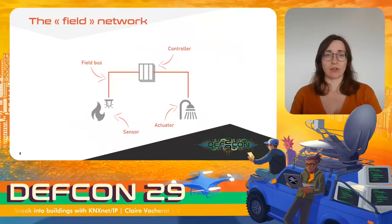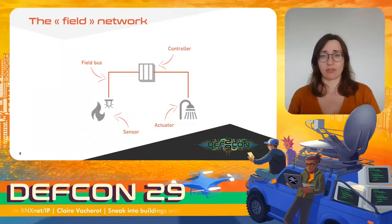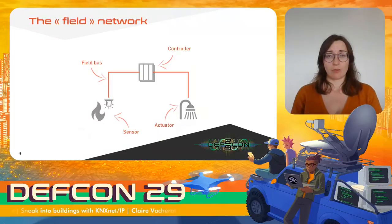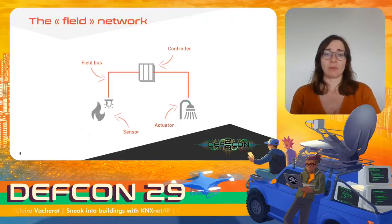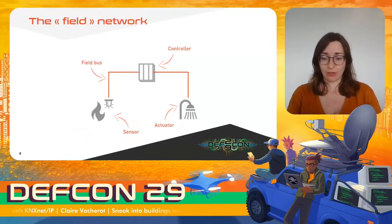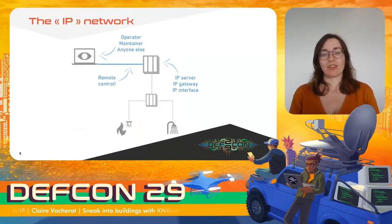Let's take a closer look at this technically. In BMS, the main part is the field part, where the actual components are. We often find three types of components: sensors, actuators, and controllers. These devices communicate with each other using field-based protocols, usually twisted pairs or radio frequencies. This part can work standalone, and in fact before, it was the only part. But then the field part got connected to the IP network.